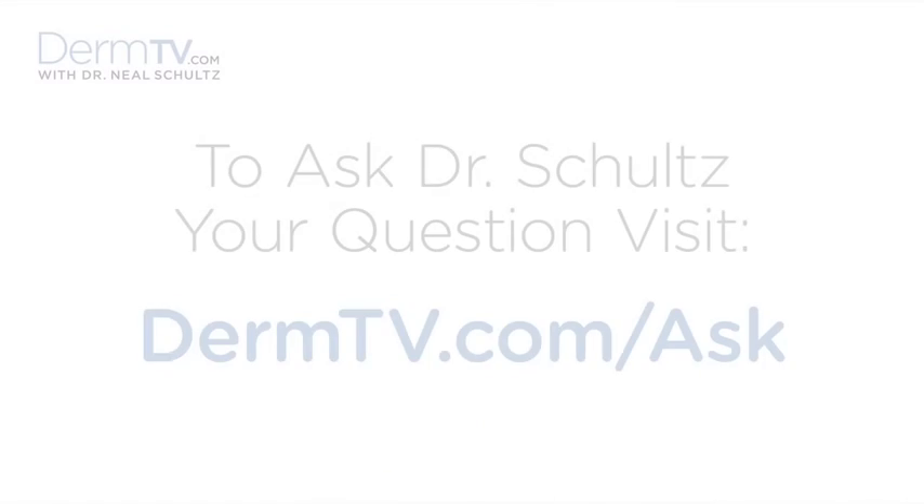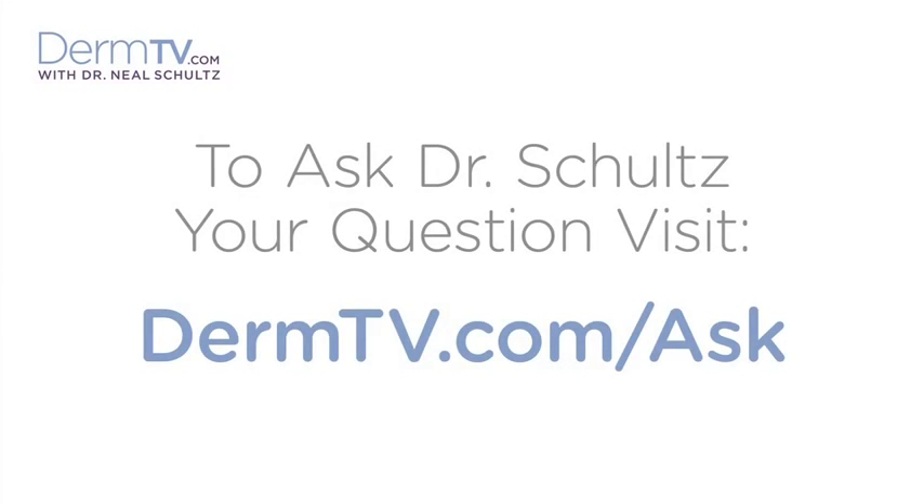Hello, I'm Dr. Neal Schultz and welcome to DermTV. When people talk about the miracle of laser skin resurfacing, it sort of makes you conjure up in your mind this image of a beautiful, new, fresh face. That's not exactly what it does, so let me tell you what the real deal is.